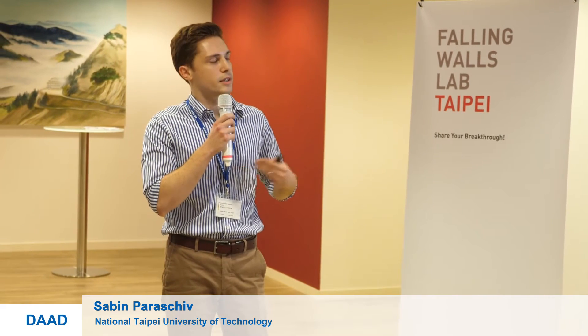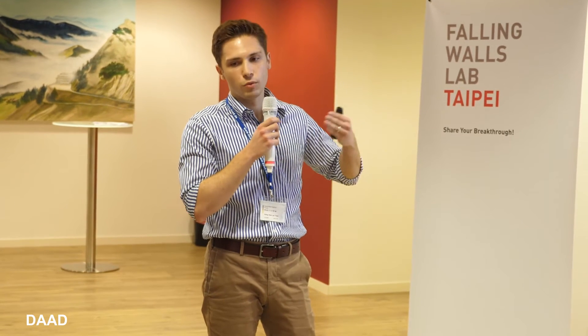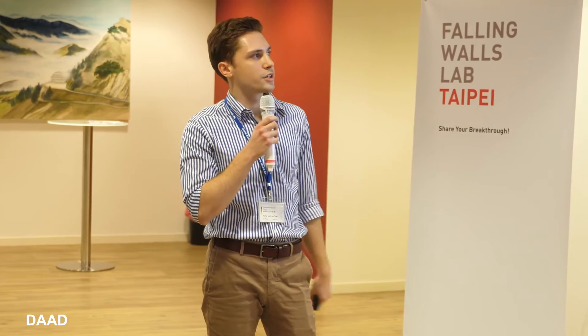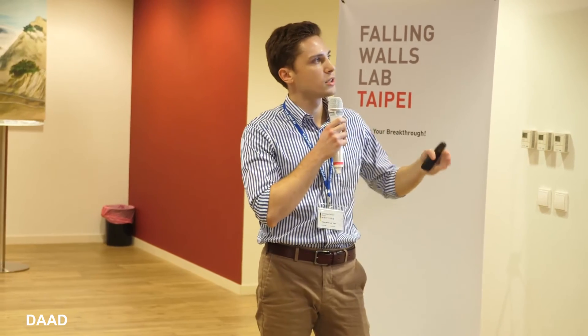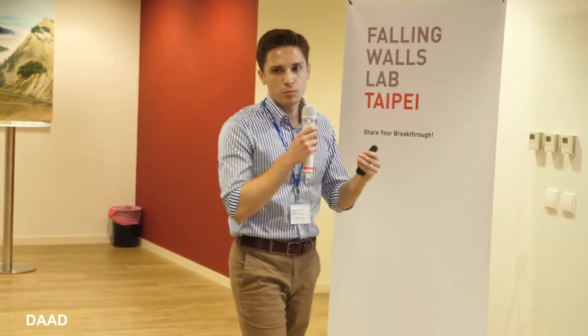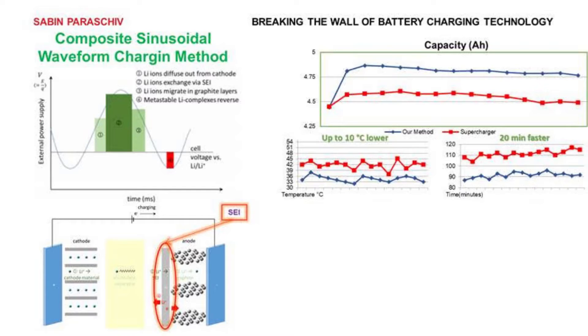Now I'm going to show some results. For comparison, I'm using a supercharger method used by a well-known EV manufacturer. With our method, the capacity is still higher than the supercharger. During charging, the temperature is lowered by 10 degrees Celsius, which is very important. The charging time is also 20 minutes faster — no one wants to wait a long time to charge their vehicle.